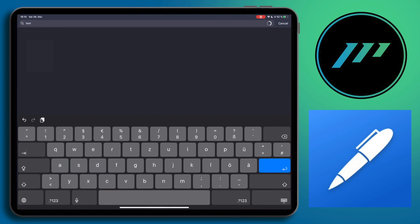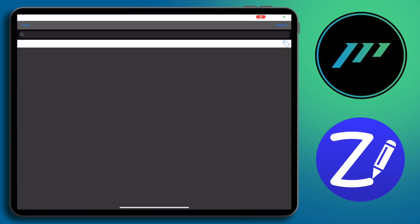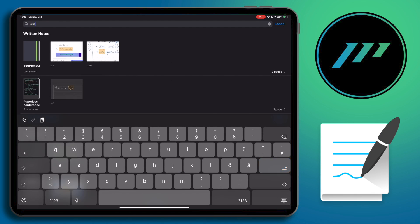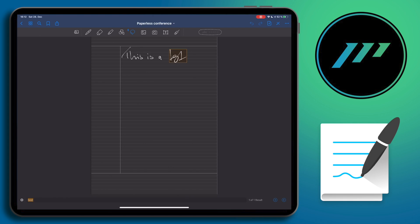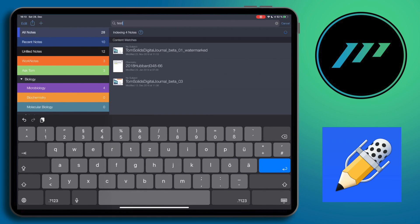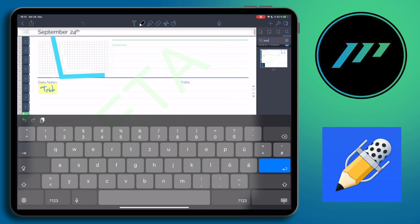In order to find things very fast in any of your notebooks, it is important to have a global search functionality — meaning you can search through all your notebooks at once. Luckily, all note-taking apps mentioned in this video provide global search now. In my opinion, GoodNotes 5 made the best job implementing it. I especially prefer it when the searched word is highlighted in the results and even highlighted when the result page opens.